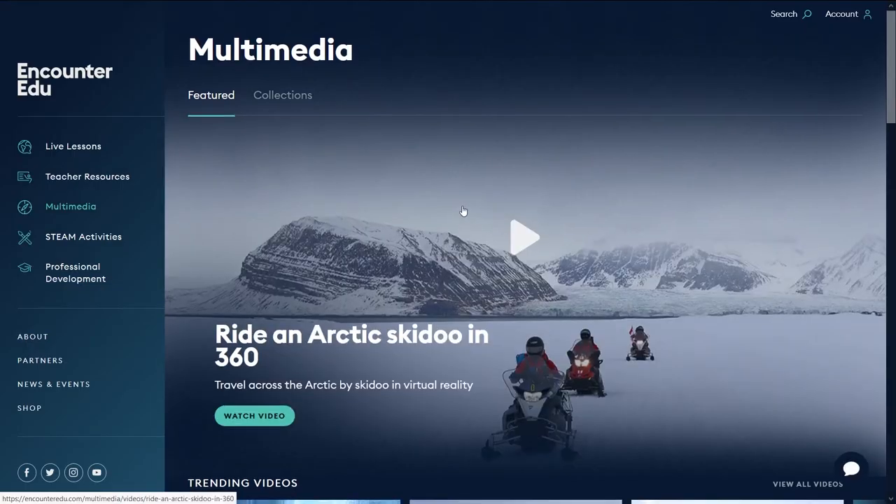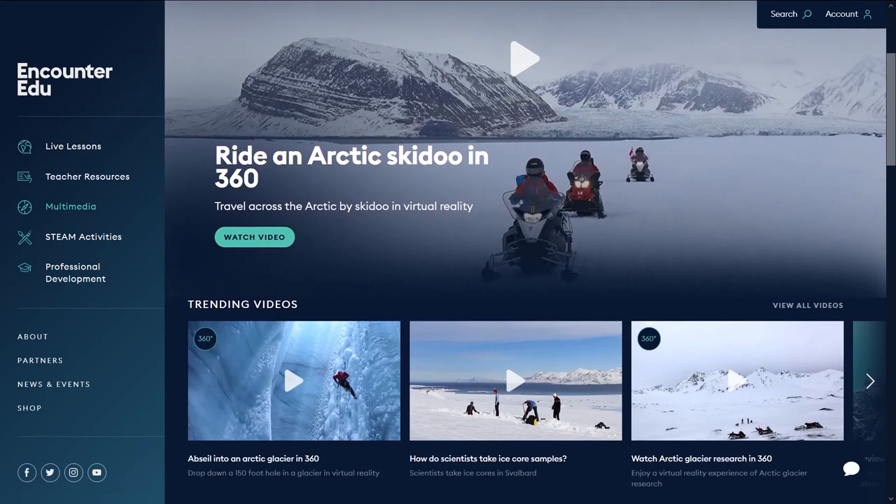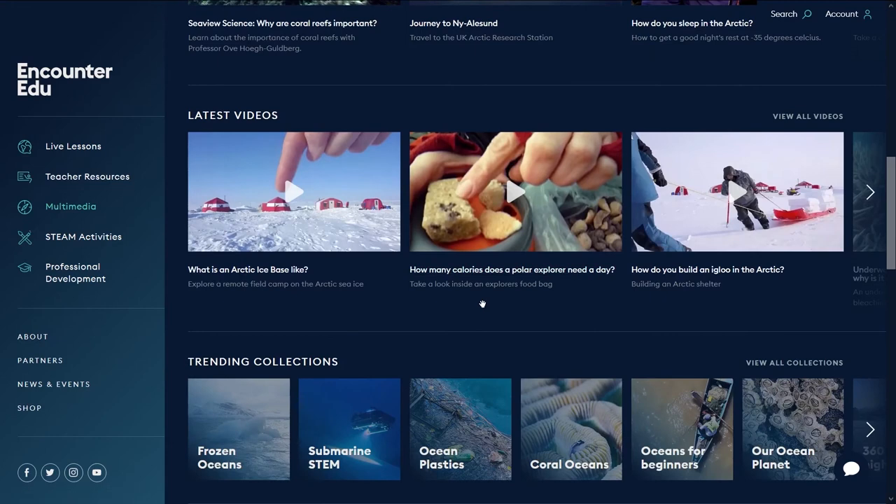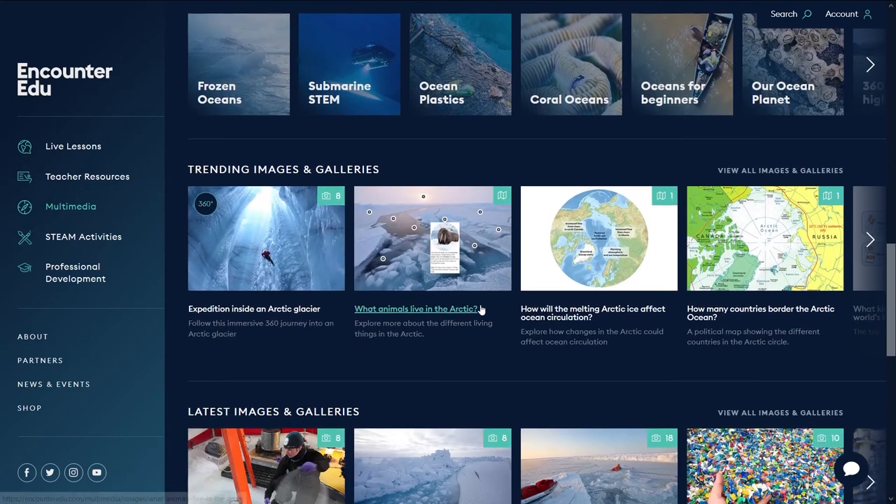We've also branched out and worked with Necton on a deep ocean submarine STEM programme as well. All of these programmes are translated into different languages — we have six translations: French, German, Italian, Spanish, and Bahasa Indonesian.